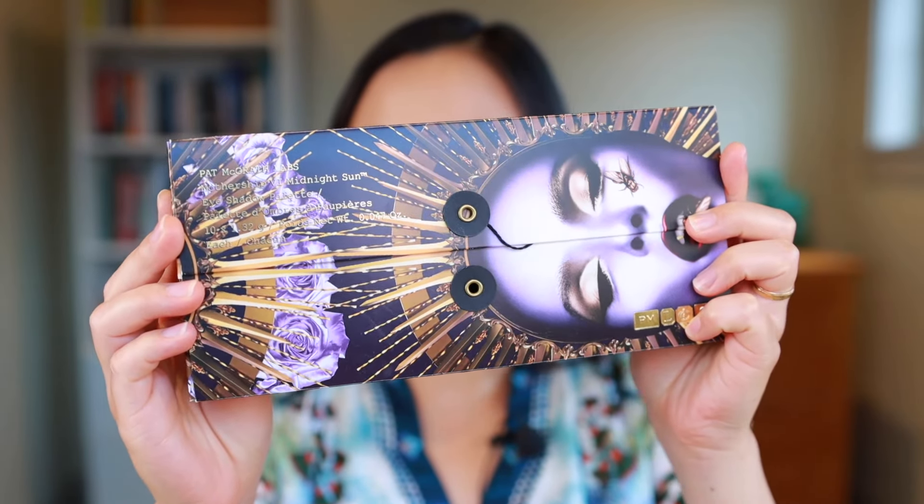And then the shimmer shades over here are just so much fun — they're very silky smooth applied to the skin and just add some nice dimension. One particular shade is especially fun because even though it looks white in the pan it actually has a blue shift to it which makes any look more interesting. Blue is a color you normally associate with more advanced makeup users but this palette just makes it super easy.